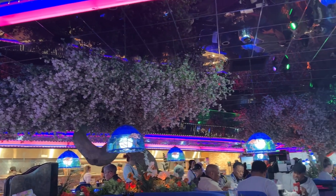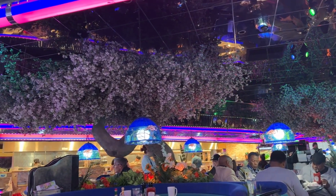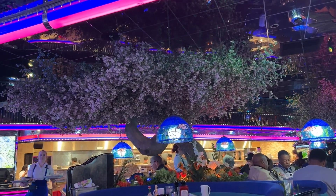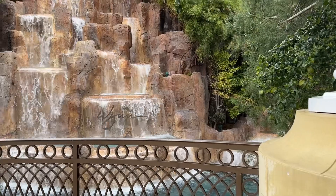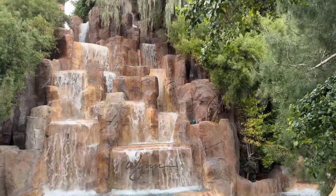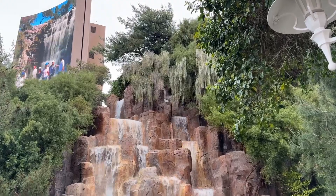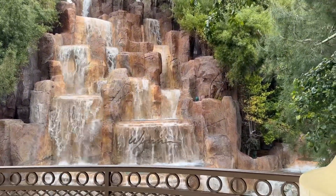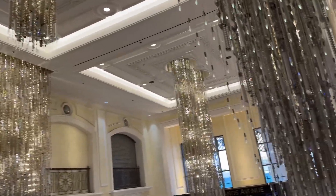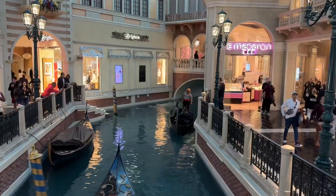The next morning we headed across the street to Peppermill for breakfast. This place had such a cool old-timey Las Vegas lounge feel. I got the Eggs Benedict — huge portions here. Then I took a little walk past the waterfall at the Wynn, which always feels like a fairy tale spot. I ended up at the Palazzo, in search of Bowman Rare Books.